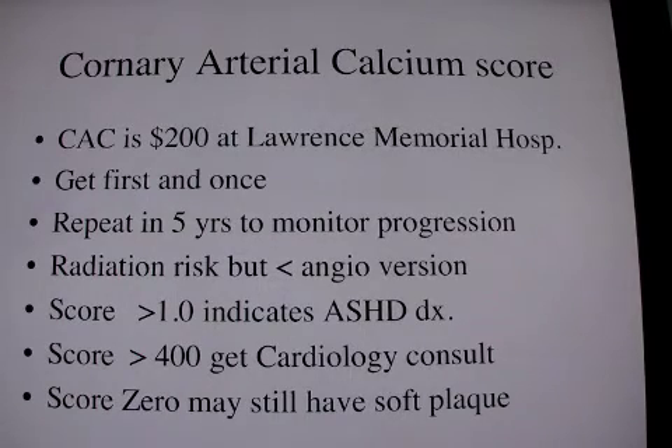In my practice, I don't think I've ever had a positive nuclear stress test in someone who had a score greater than 400 without chest pain. But still, I think it's something for the cardiologist to take care of.